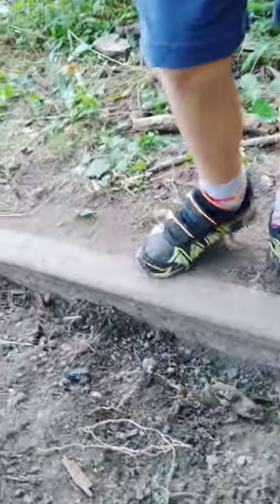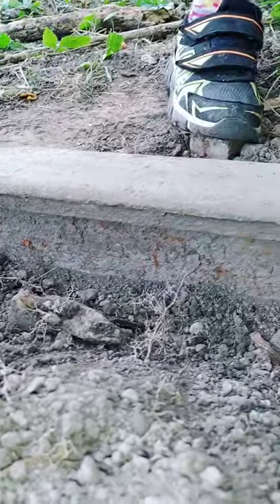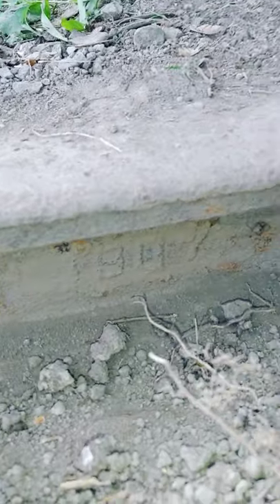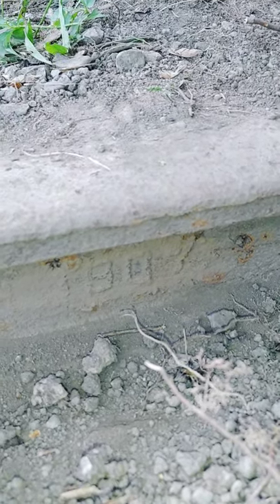We did some digging to see if we could find a stamp, because I know some railways are stamped. Sure enough, we found this stamp here — it says Algoma Steel, 80 pounds, with a date that looks like 1807, which doesn't make sense. So that is a 1907 find.